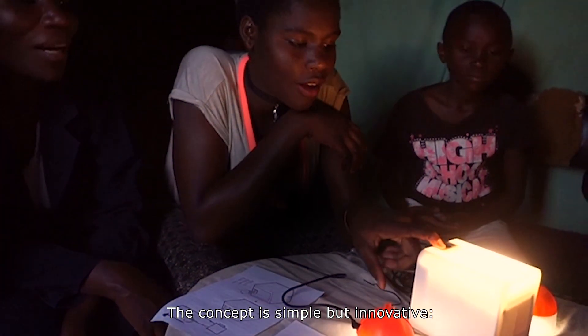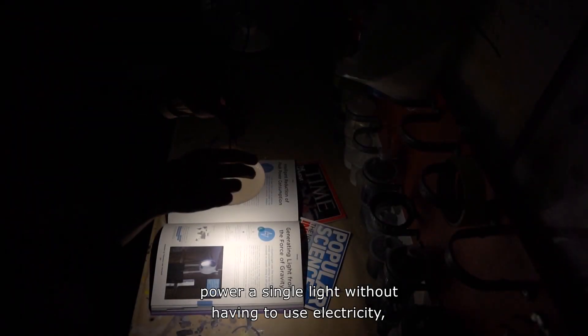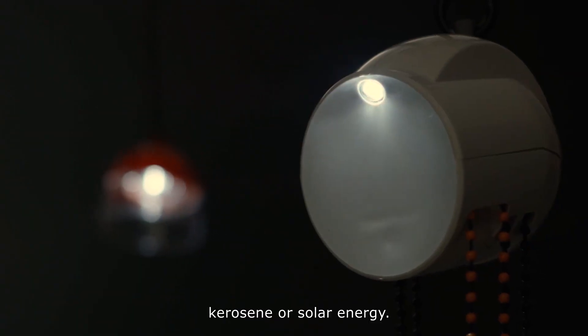The concept is simple but innovative: let the weight of gravity power a single light without having to use electricity, kerosene, or solar energy.